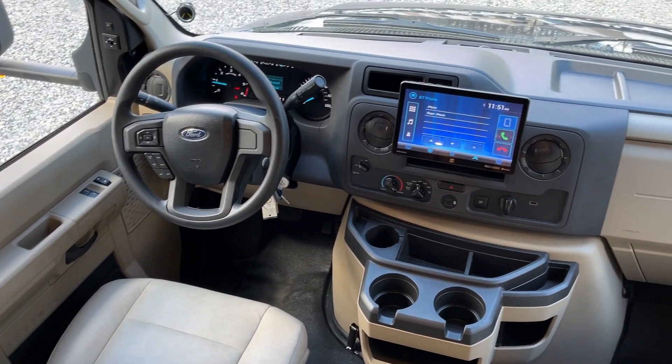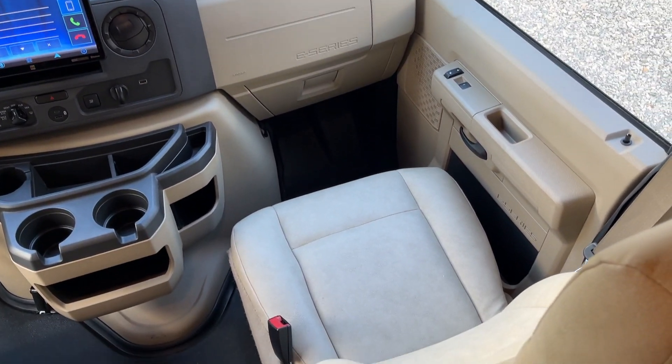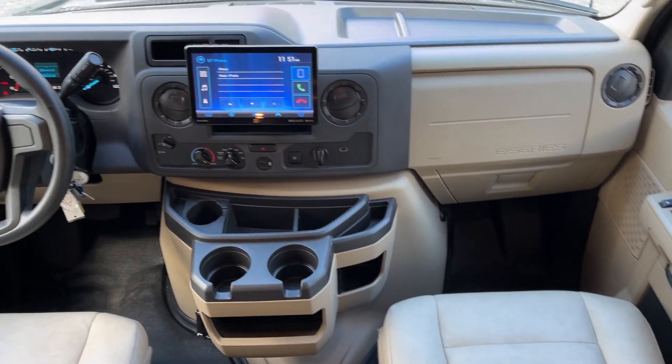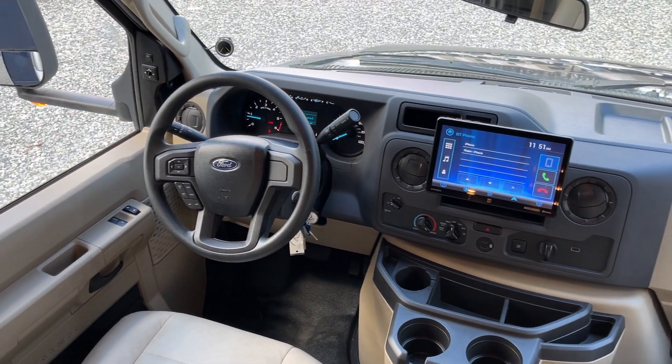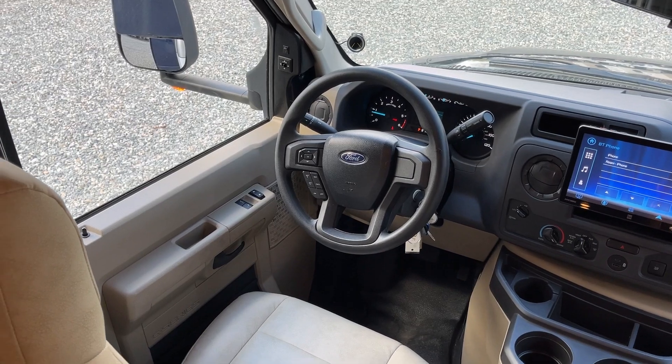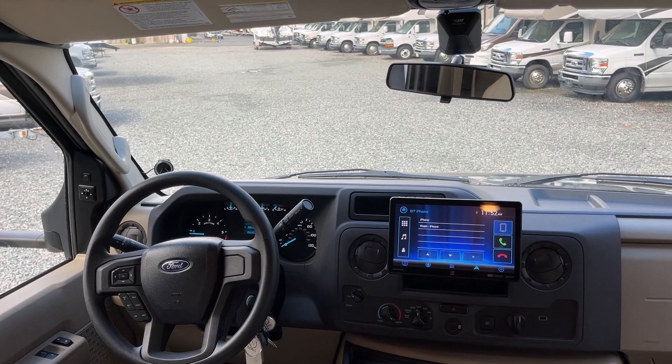Good look at this E450 chassis drivers and passenger area — a very large monitor there with the rear and side vision cameras. Sharp, with great visibility out the front.